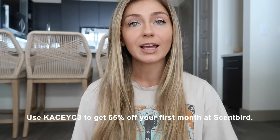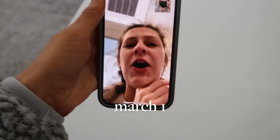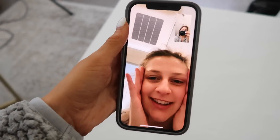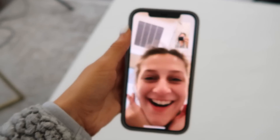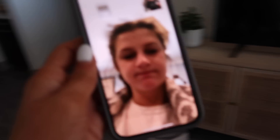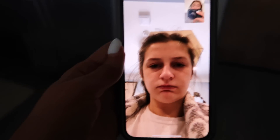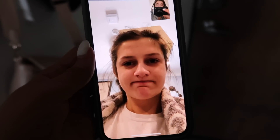If you want to check out Scentbird, I'll have them linked in the description box below, and you can use my coupon code to get 55% off your first month. I gotta go because Sydney's coming to pick me up so we can go get free stuff for my birthday. Bye, I love you!